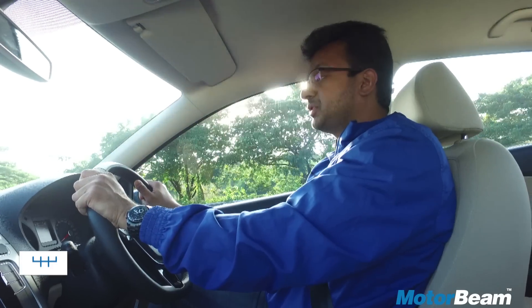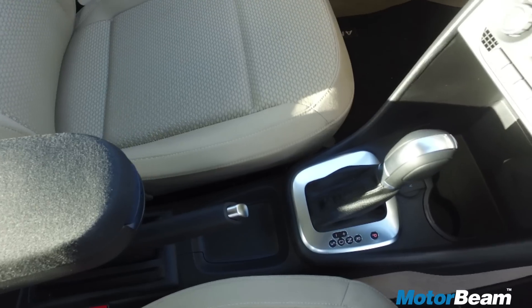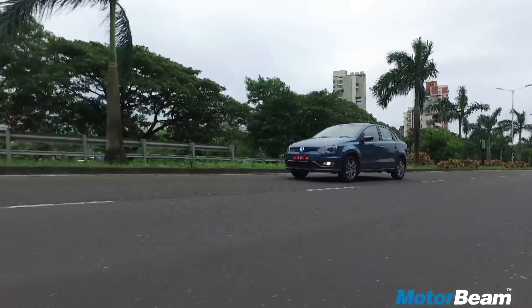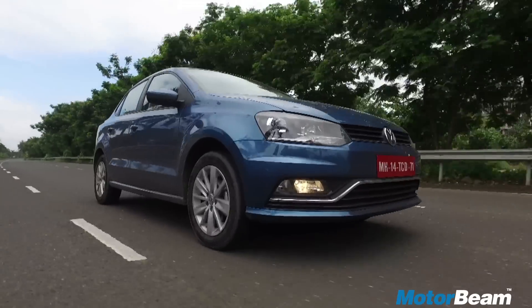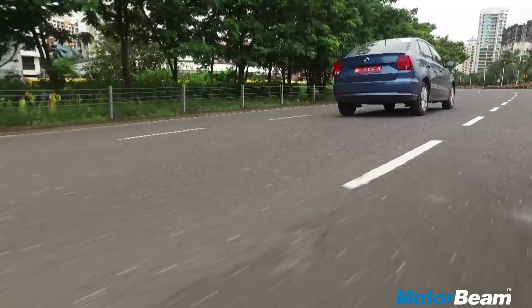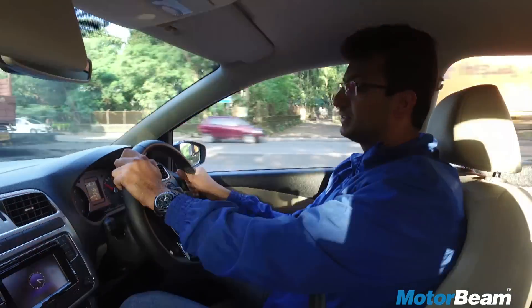The 5-speed manual transmission is quite slick and the clutch is also pretty light, making driving quite easy. For those who prefer automatic, it has a state-of-the-art 7-speed dual-clutch automatic transmission. In the automatic, there is a slight lag when you just start off. This car is way ahead of its competition because the Maruti Suzuki Dzire and the Tata Tigor both come with AMT gearboxes. The DSG gearbox also offers a sports mode, however there are no paddle shifters.